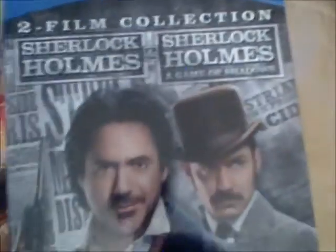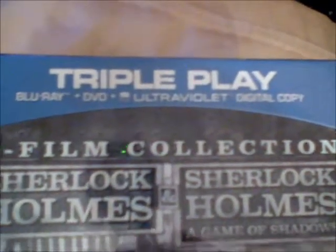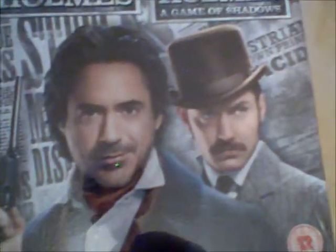This is the Sherlock Holmes movies — you get Sherlock Holmes plus Sherlock Holmes: A Game of Shadows. This is a four-disc edition: Blu-ray plus DVD plus Ultraviolet, and it comes in a nice little box set.